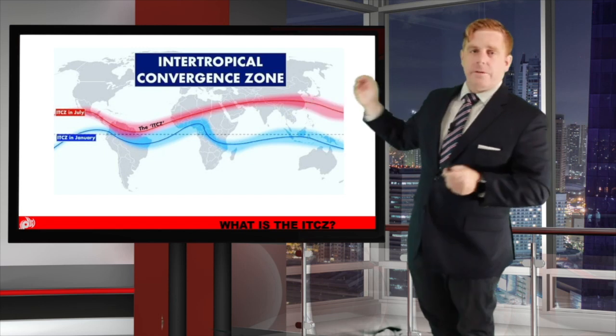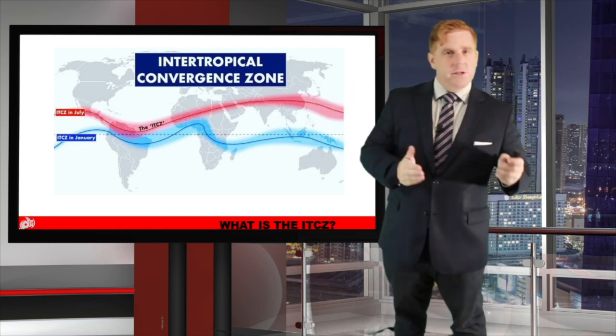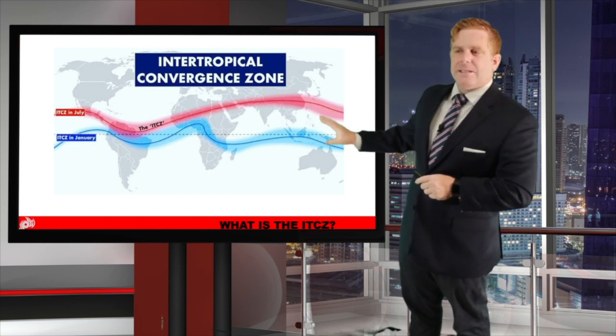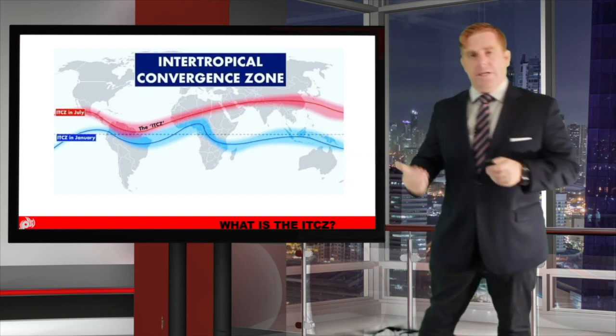The ITCZ shifts towards the north during July, and then towards the south into January with the changing seasons. Out here in the western Pacific, it typically shifts out towards Taiwan and basically across the Philippines as we go through the months of June, July, and even over towards August.